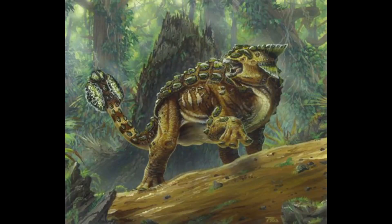Ankylosaurus isn't the best candidate when it comes to speed and running, due to the animal being incredibly heavy. However, when it has an unbreakable armored body as well as a bone-breaking tail club, there isn't much need for speed when you really think about it.